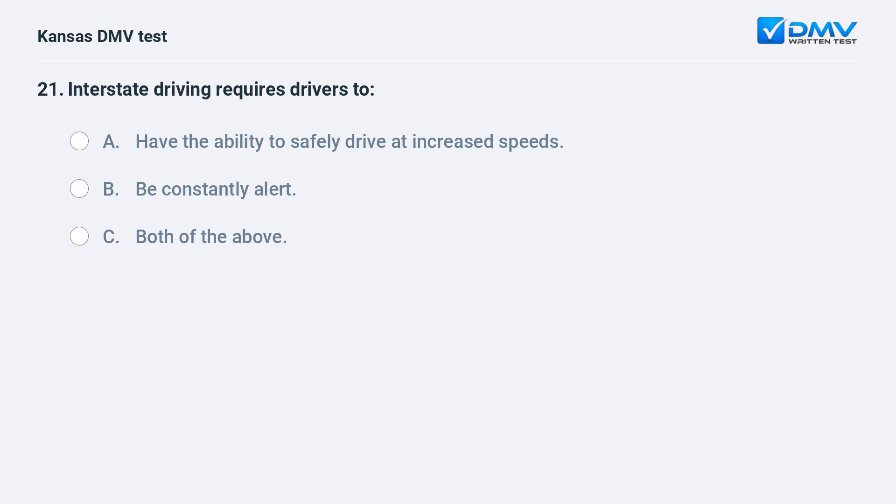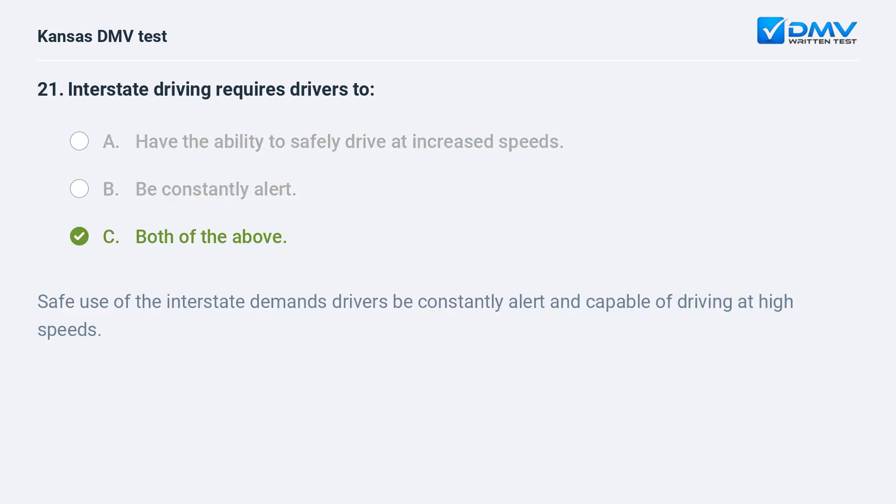Interstate driving requires drivers to: A. Have the ability to safely drive at increased speeds. B. Be constantly alert. C. Both of the above. C. Both of the above. Safe use of the interstate demands that drivers be constantly alert and capable of driving at high speeds.